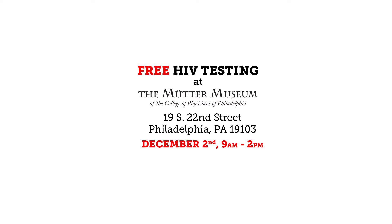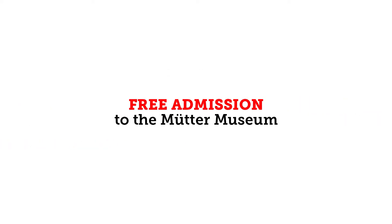With a 60-second test you'll get free admission to the Mutter Museum. It's important that you know your status, and what I'll do for you is actually test myself right before your eyes.